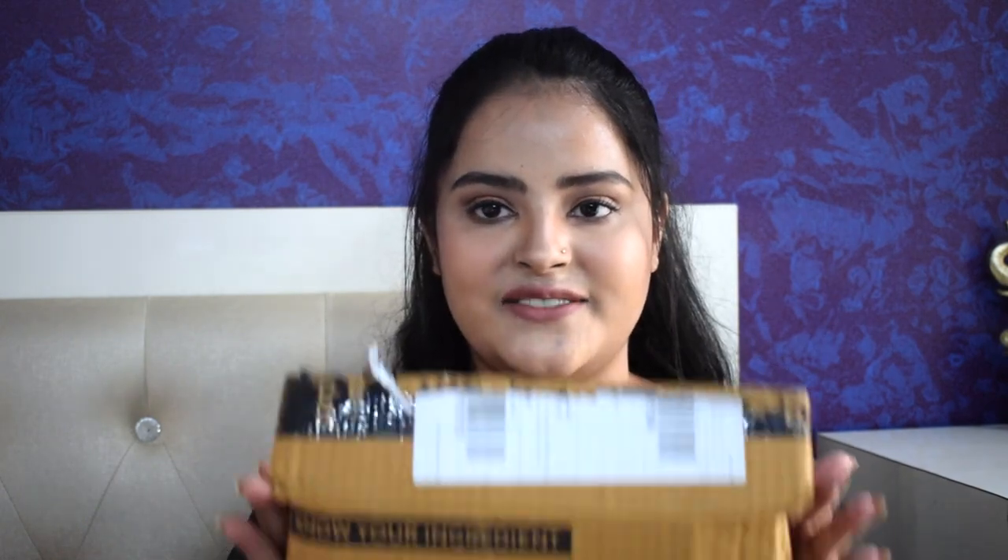For today's video I'm going to be doing a Purple haul. There are some new products that I have been wanting to try and some products are refills of my usual products. There are a lot of random products, a couple of makeup items, a lot more skincare and a few here and there. So without any further ado, let's dive right into this.